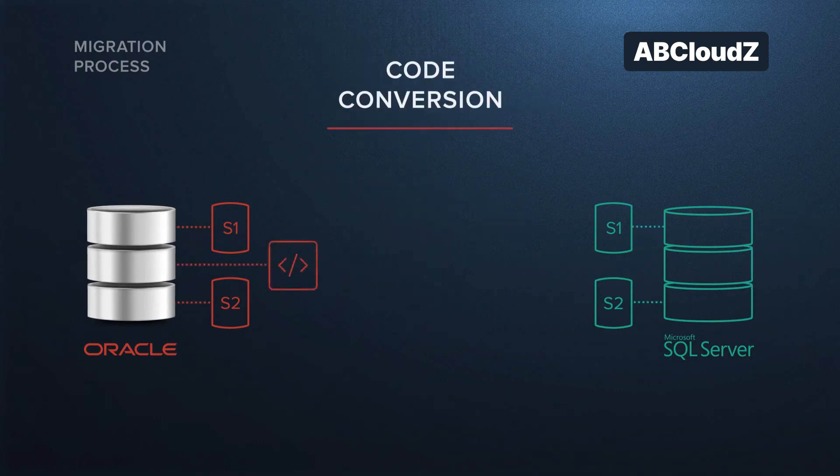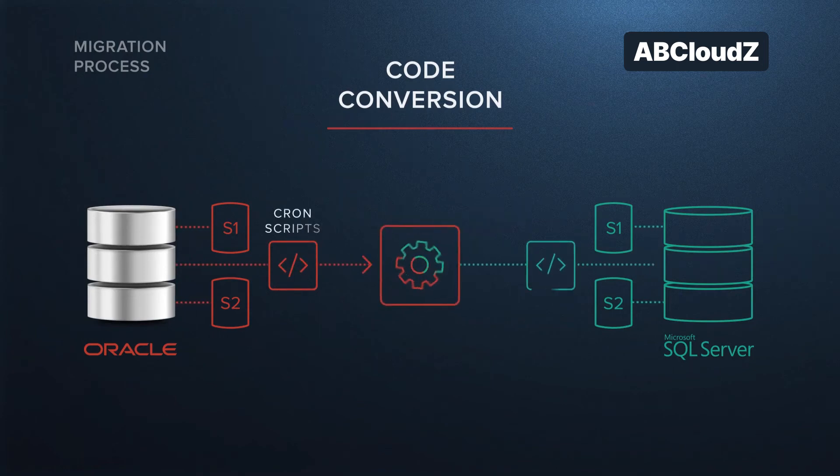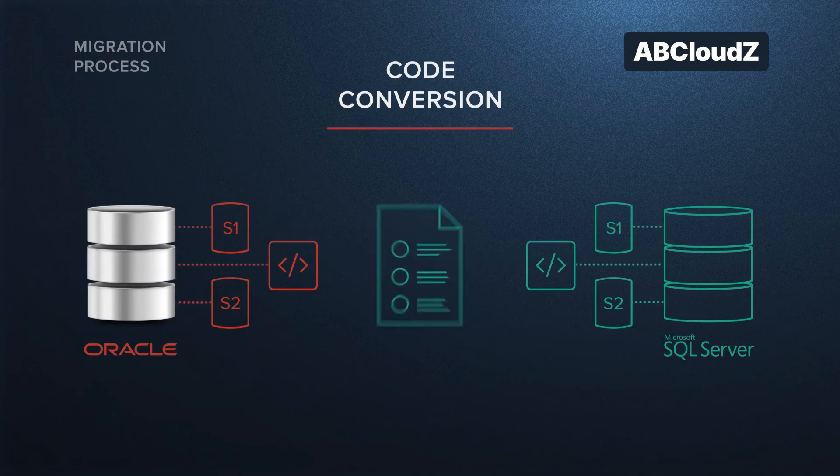Code conversion: we converted the current scripts used for the ETL processes to SQL Server scheduled jobs. Furthermore, we added the business intelligence reports in the new customer system.